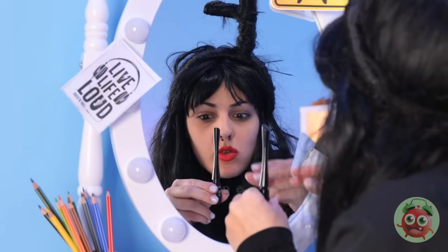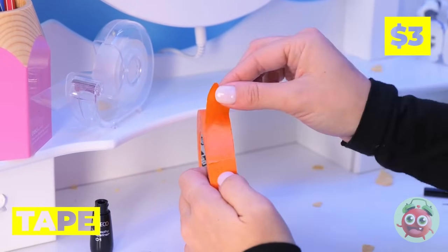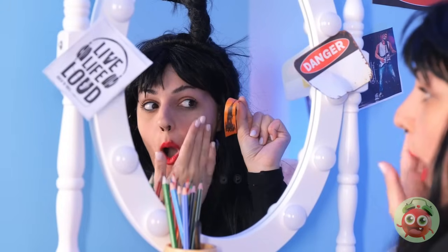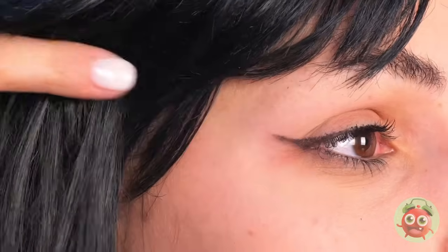Much better — now let's work on that eye makeup. Let's try eyeliner — careful, keep a steady hand. It's okay, just grab some tape. And peel that makeup right off. As for the eyeliner, all you need's a drop and you can draw it on with your finger.